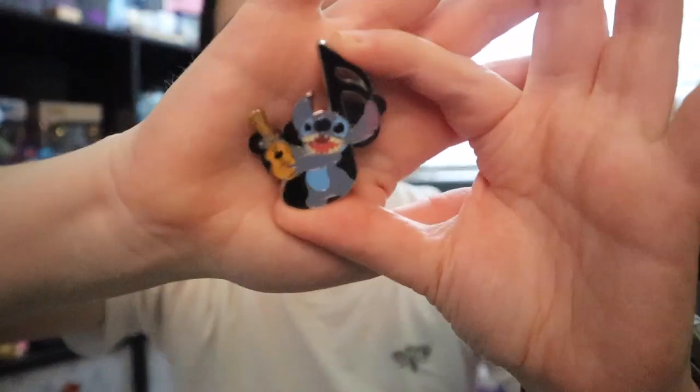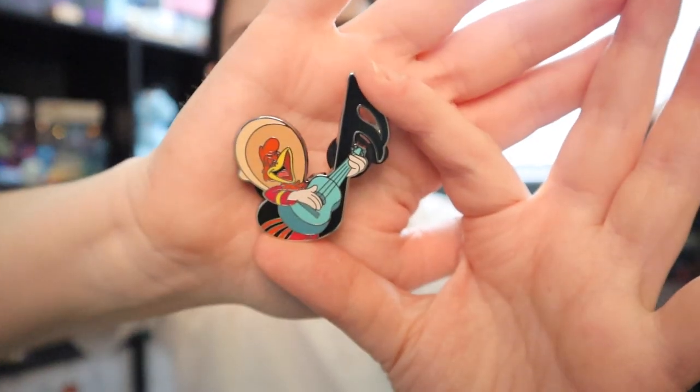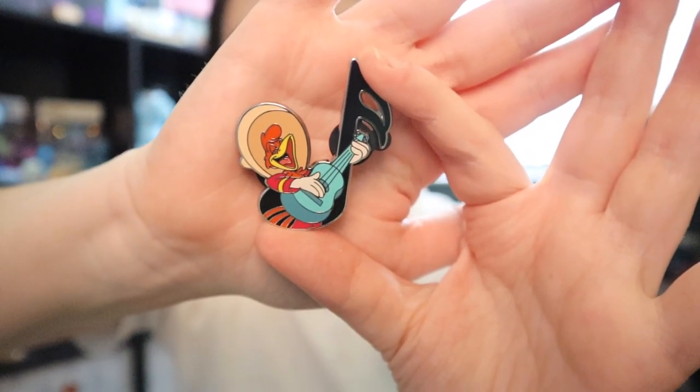Oh my god, Stitch! And he has a ukulele — I'm so happy! And Panchito. These don't have the cubic zirconium, now that I'm noticing it.